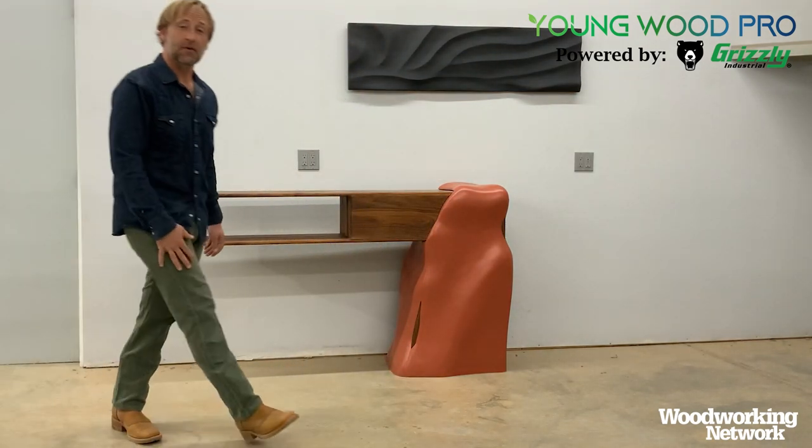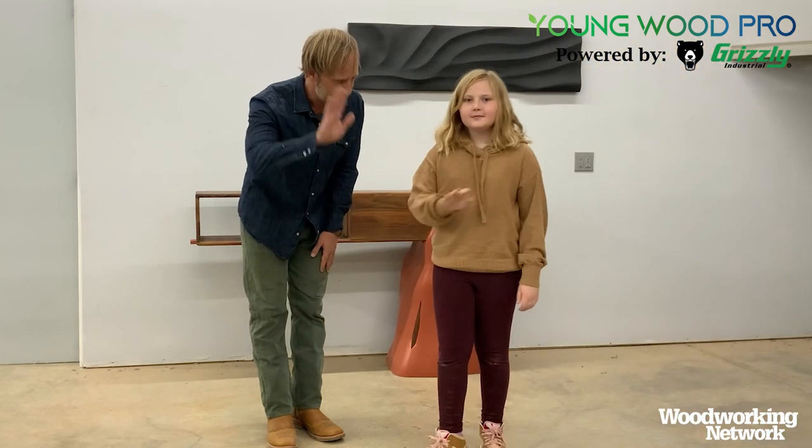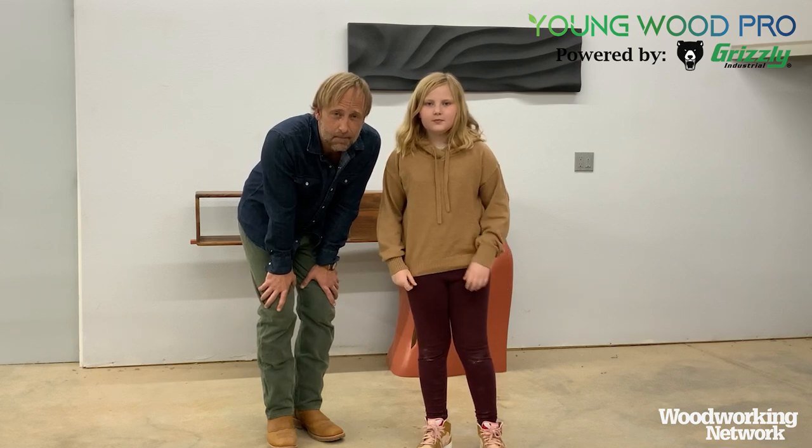I also want to say a special thank you to my lighting specialist today — this is my daughter Phoenix. Say hi. Hello! We want you guys to stay tuned, there'll be more videos coming. Thanks for tuning in. Bye.